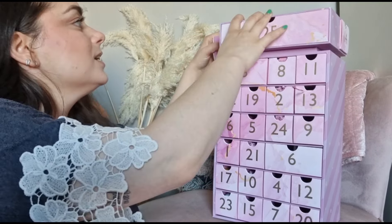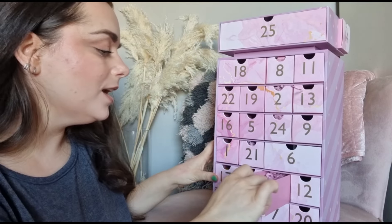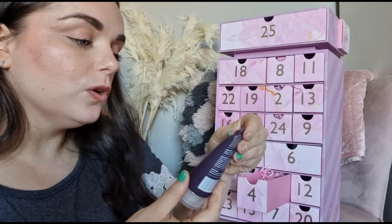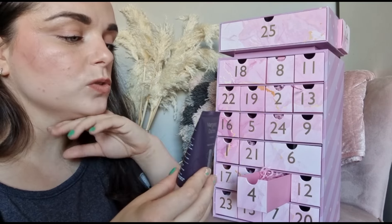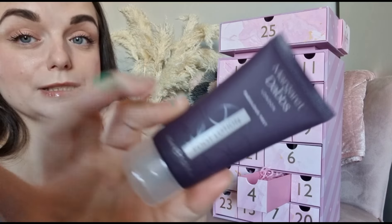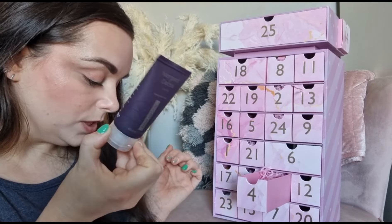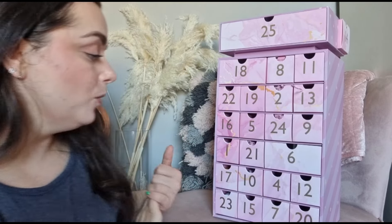Day number four - we've got something from Margaret Dabbs. I've never heard of this brand. It's a foot lotion, 45ml - it says 'Fabulous Feet: gorgeous, silky, light and non-greasy, walking on air foot lotion, will transform your feet in an instant.' I need that in my life! A 75ml size costs £14.